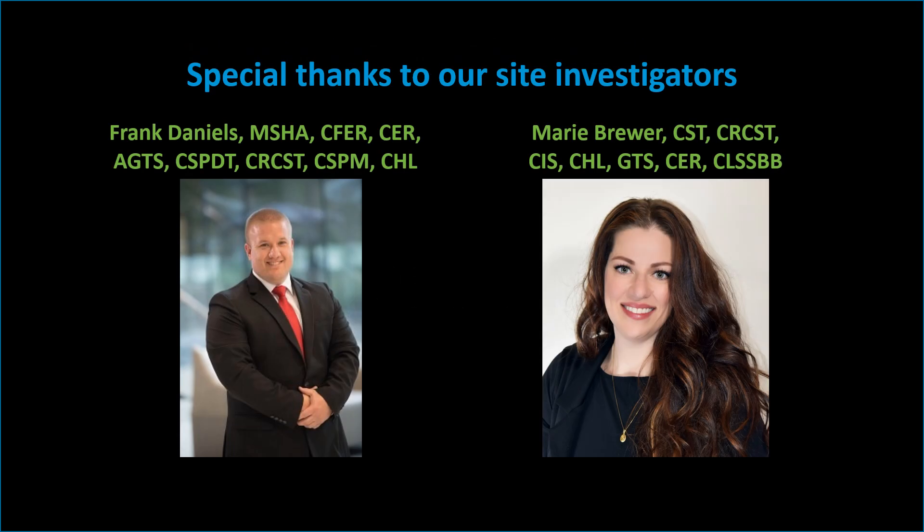This video was supported by an educational grant from Healthmark. Special thanks to Frank, Marie, and their teams for their incredible work and collaboration on these studies.